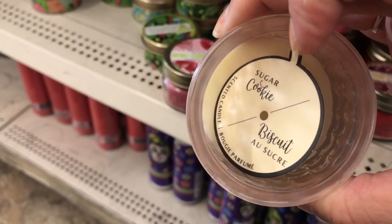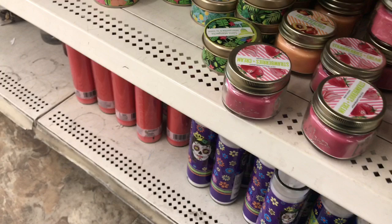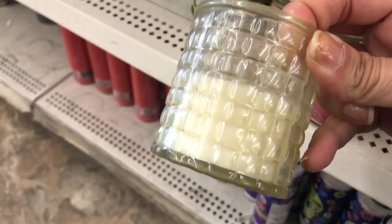I just realized I'm sideways, let me straighten out. Sorry about that, we're straight now guys. Cinnamon buns in these glass ones with the square. Sugar cookie in the pink. Salted caramel in this light brown. And vanilla bean in this pale yellow.